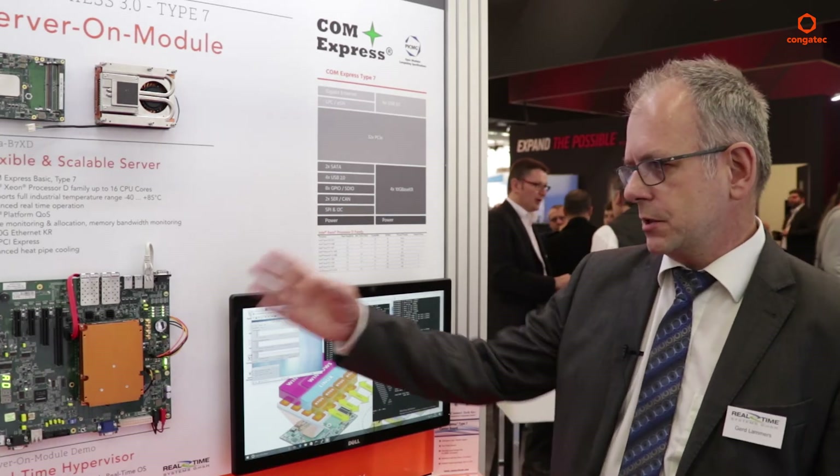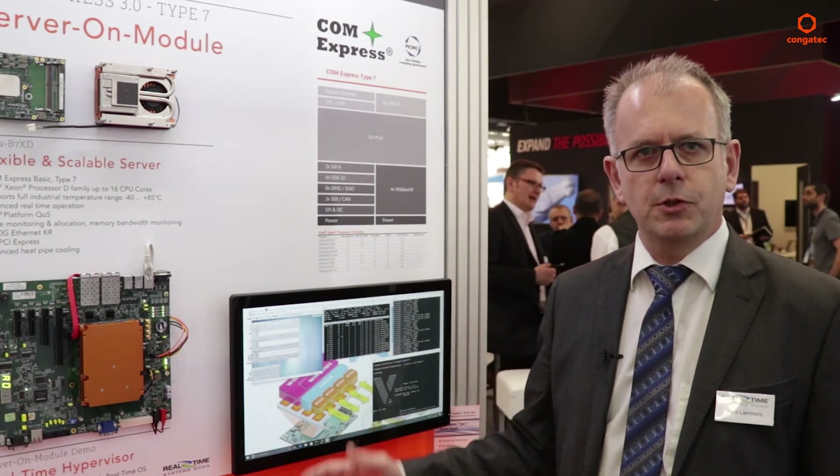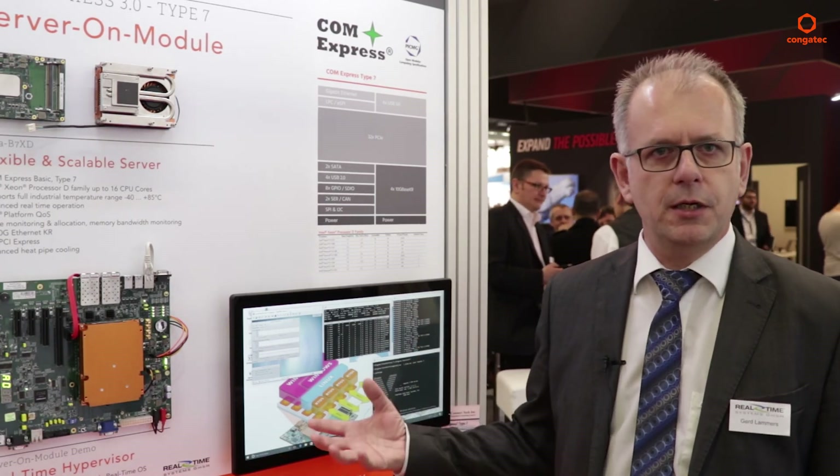As a summary, it's a scalable system starting with a dual core all the way up to a 32 thread, 16 CPU module, with the possibility to run hard real time as well as database servers and connectivity to the cloud.